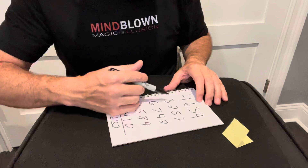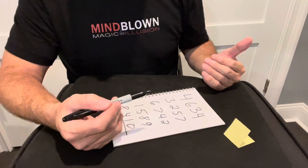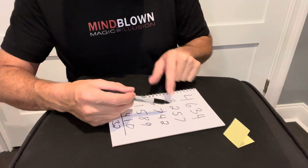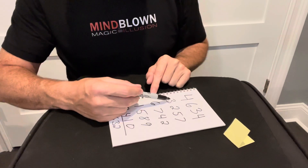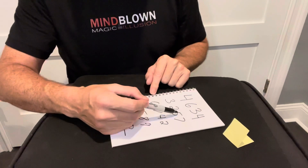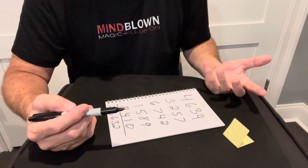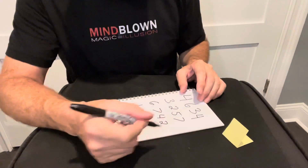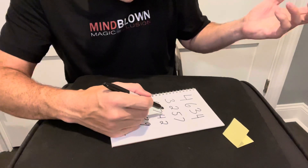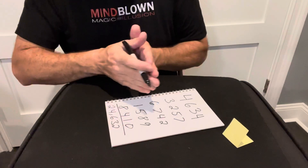Now I put that aside and ask them for a truly random number — they can put any number they want. They said 3257. For my next number, which again looks random but isn't, I subtract each of their digits from 9: nine minus 3 is 6, nine minus 2 is 7, nine minus 5 is 4, nine minus 7 is 2. So my number is 6742. You want to be quick and act like it's random.